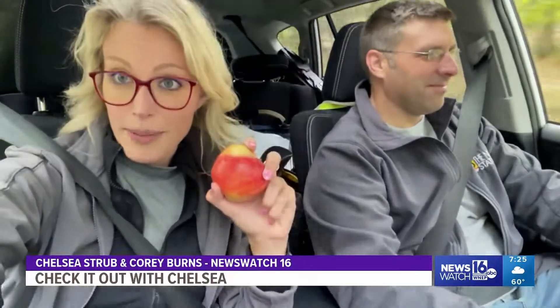Hey guys, I'm here with photojournalist Corey Burns. We're on our way to Heller's Orchard in Wapwallapin. We've done stories here before, but they use this crazy machine to help them pick apples that I think deserves a closer look.